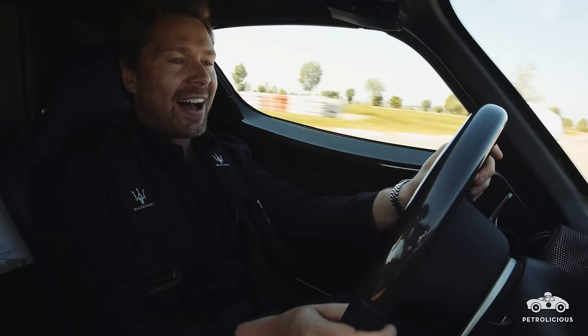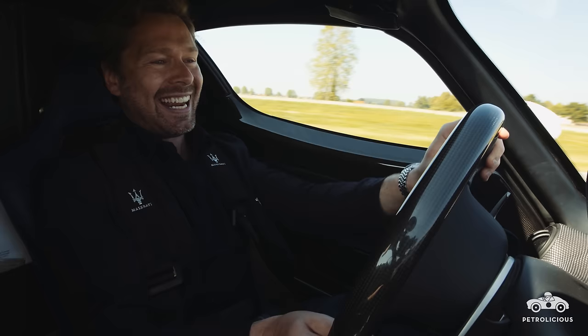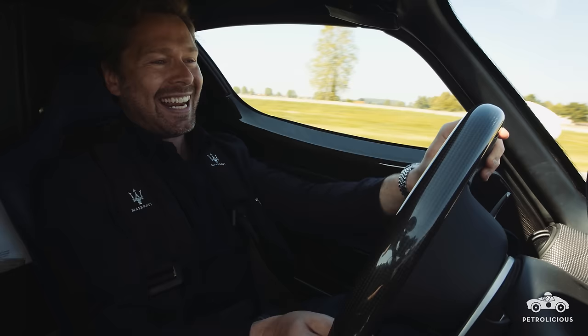It's got a theoretical top speed of 205 miles an hour. We're not going to reach that on this circuit, but in this short straight I'm up to 180 already.